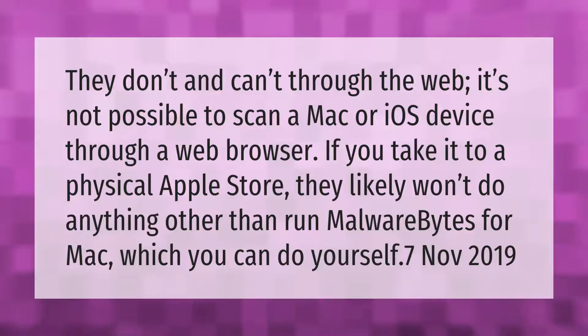Websites don't and can't scan your device through the web — it's not possible to scan a Mac or iOS device through a web browser. If you take it to a physical Apple Store, they likely won't do anything other than run Malwarebytes for Mac, which you can do yourself.